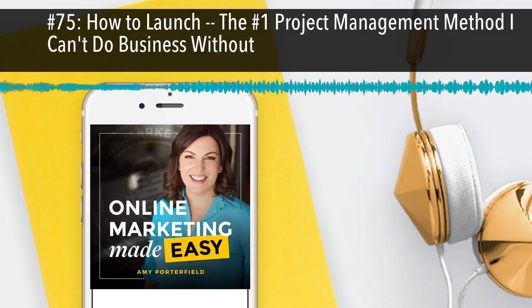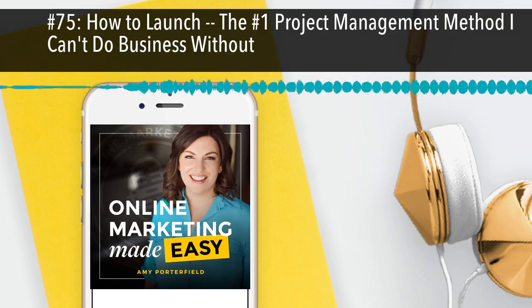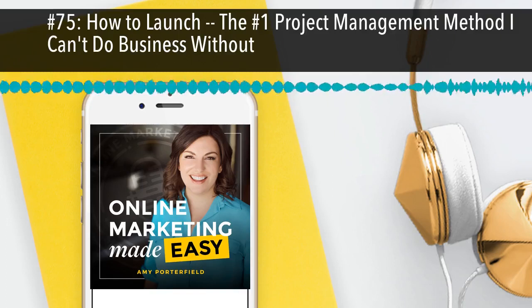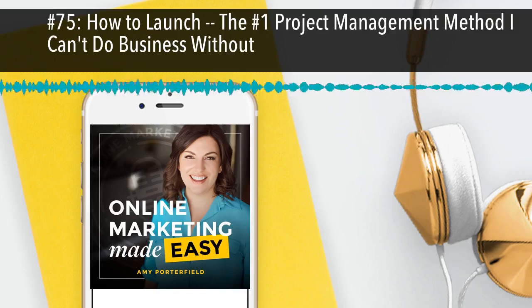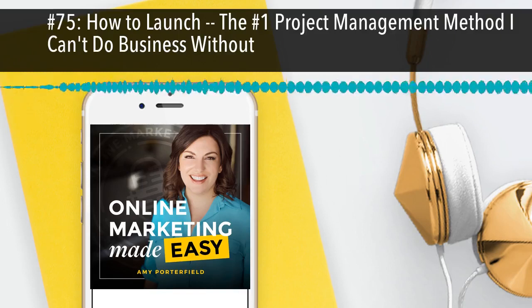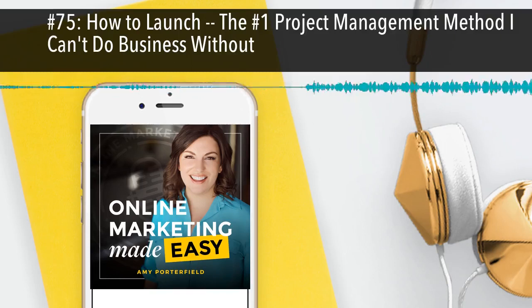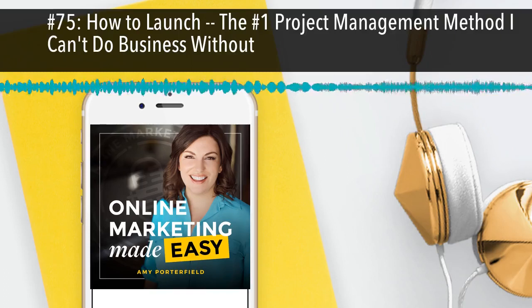Before we get there, I want to tell you about where I am in my business and what's been going on. At the time of this recording, we are right in the middle of a brand new promotion around the product Webinars That Convert. I have been using webinars for many years, and I really do believe that the combination of webinars and Facebook ads have built my multi-million dollar business.